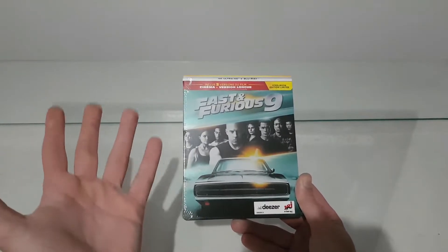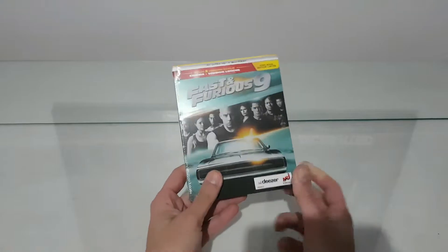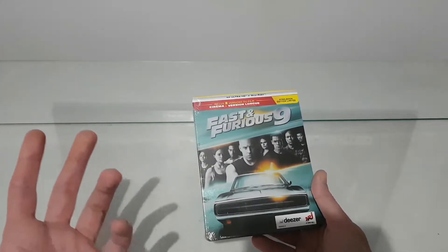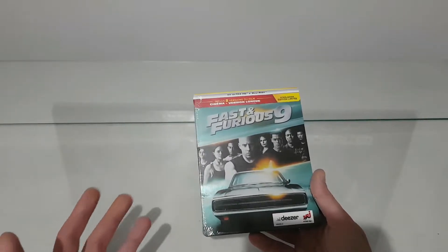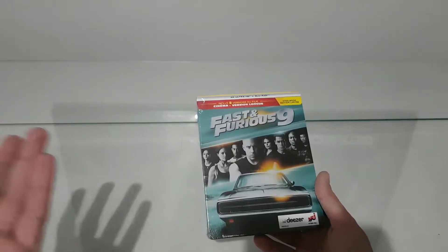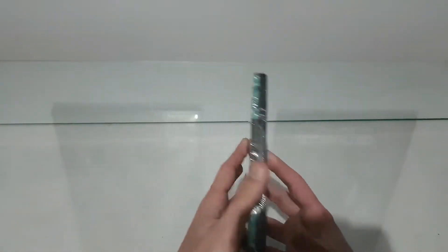We lost the meaning of Fast and Furious after the Tokyo Drift. It was all about races, modified cars, tuner cars and muscle cars, and now it's more shoot-em-up and more action movies. But come on, it's about the family, you know that.